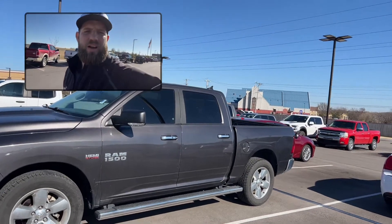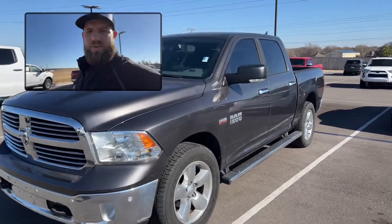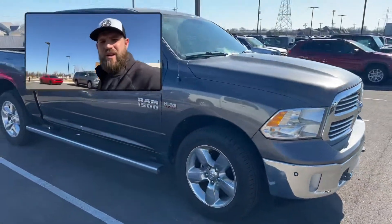Hey Jessica, it's Ryan here. This is that 2015 I wanted to show you. I don't have the keys with me right now, but I will go grab them and I'll get a good interior look of it.